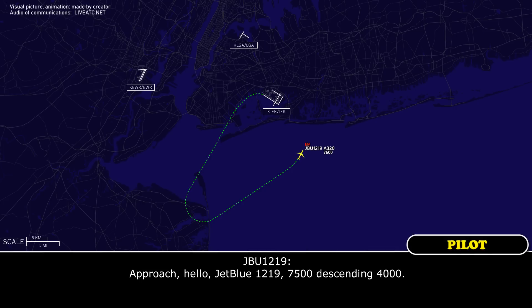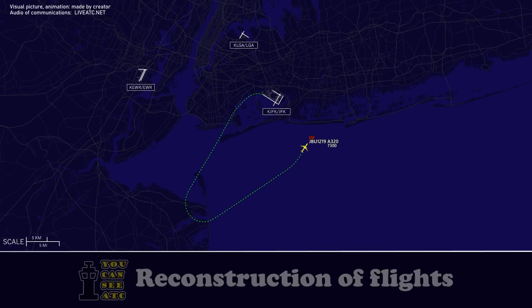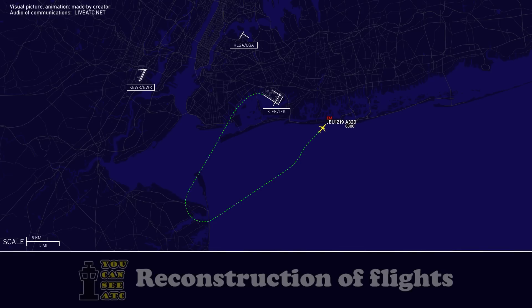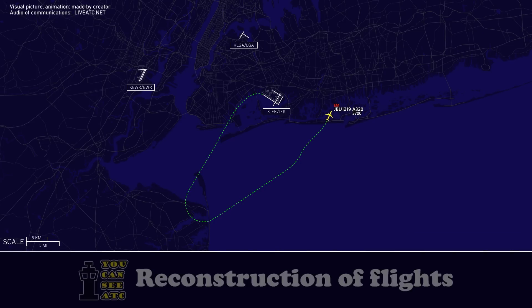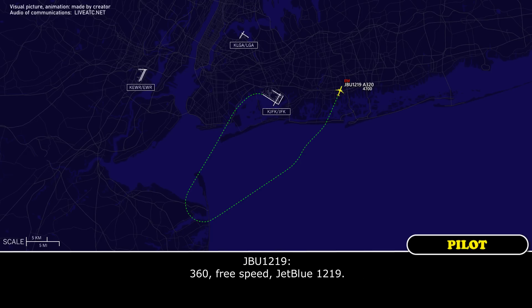JetBlue 1219, make heading 060, please. Heading 060, JetBlue 1219. JetBlue 1219, turn back to left heading 040. 040, JetBlue 1219. JetBlue 1219, descend and maintain 3,000. 3,000, JetBlue 1219. JetBlue 1219, turn left heading 060, speed to your discretion. 360, free speed, JetBlue 1219.